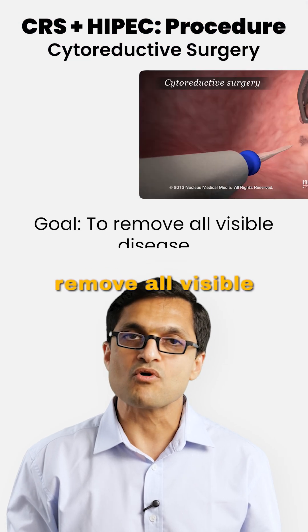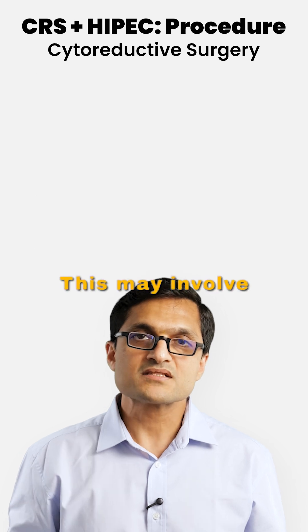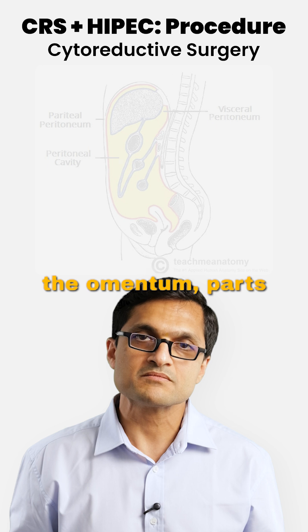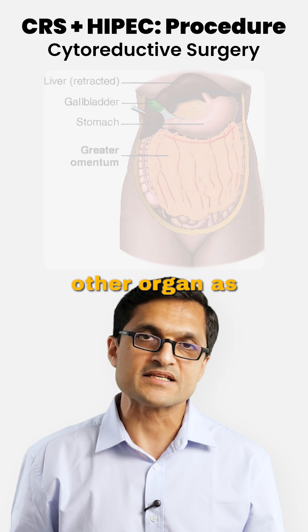The goal of cytoreductive surgery is to remove all visible disease, which may spread across various parts of the abdomen. This may involve removing the parietal peritoneum, the pelvic peritoneum, the omentum, parts of the colon, small intestine, spleen, gallbladder, stomach, or any other organ as need be.